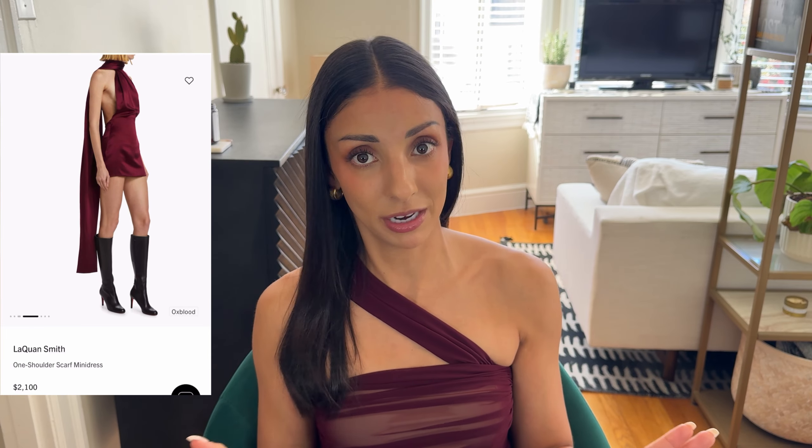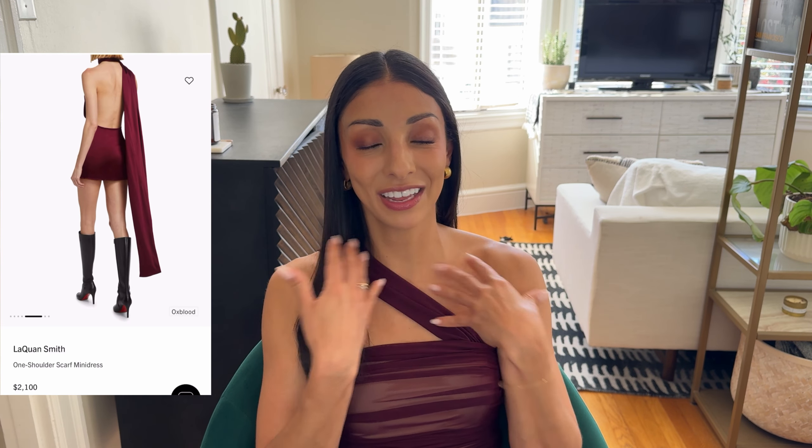Obviously this is not an everyday item — this is a special get-dressed-up going-out dress from Laquan Smith. I love this one-shoulder scarf mini dress for so many reasons: obviously the color, but also the mock turtleneck, the little asymmetrical one-shoulder piece going on, and my favorite part — the long cascading scarf. This is going to be a head turner. Anytime I've seen someone wearing a dress or top with this long hanging scarf piece, you can't help but look. You can wear this going out to a birthday or special occasion, and it would also be a great holiday party dress — buy your holiday dresses now before they sell out.